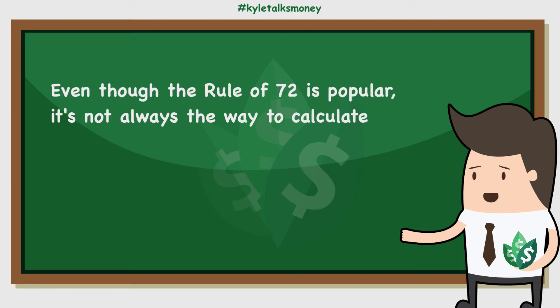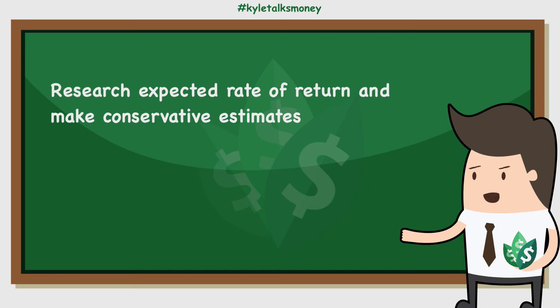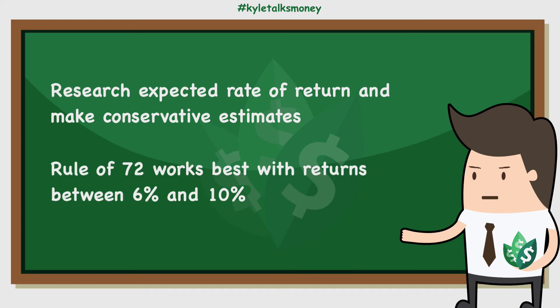Even though the rule of 72 is easy to calculate, it's not always the right approach. For starters, it requires a fixed rate of return, and while investors can use the average stock market return or other benchmarks, past performance doesn't guarantee future results. So it's important to do your research on expected rates of return and be conservative with your estimates. Also, the simpler formula works best for return rates between 6 and 10% — the rule of 72 isn't as accurate with rates outside that range.